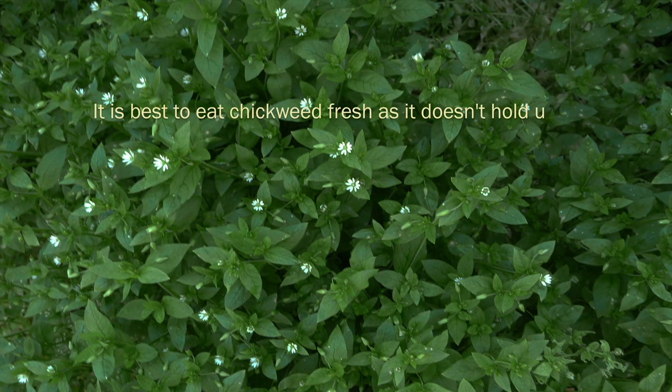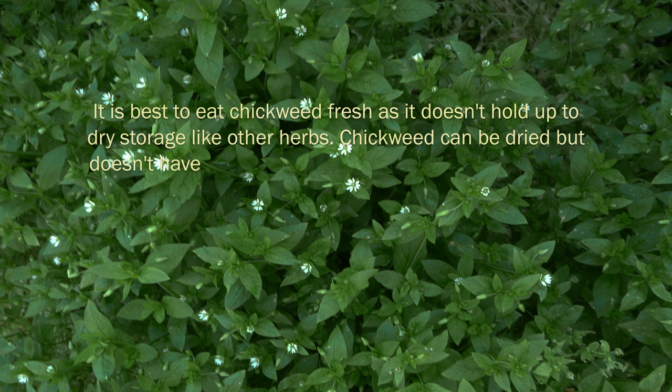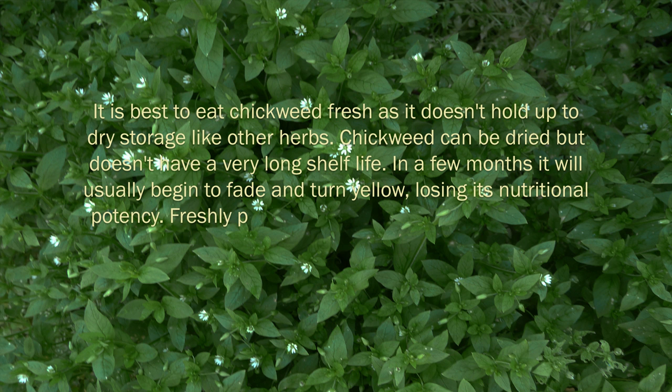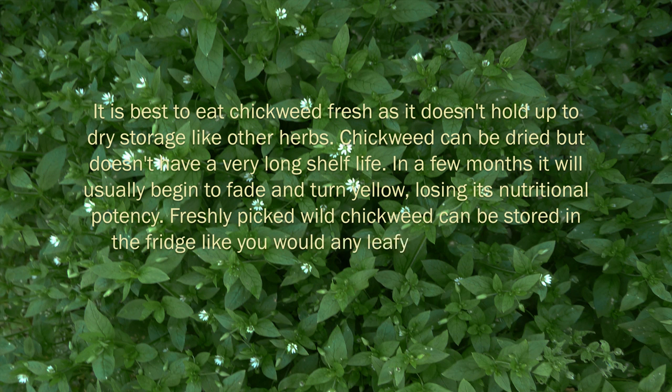It is best to eat chickweed fresh as it doesn't hold up to dry storage like other herbs. Chickweed can be dried but doesn't have a very long shelf life. In a few months it will usually begin to fade and turn yellow, losing its nutritional potency. Freshly picked wild chickweed can be stored in the fridge like you would any leafy green vegetable.